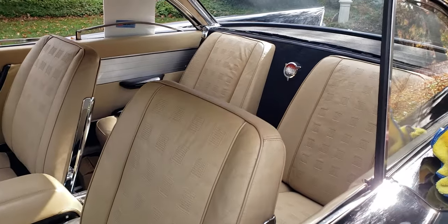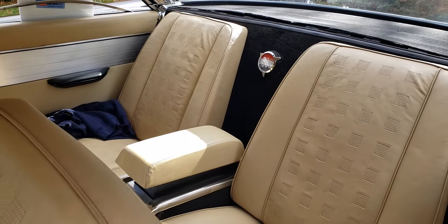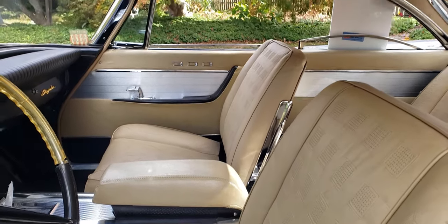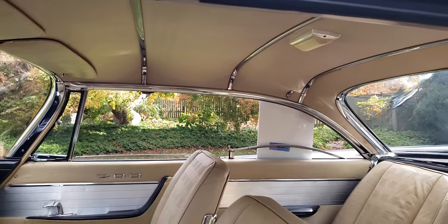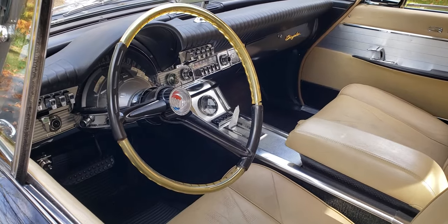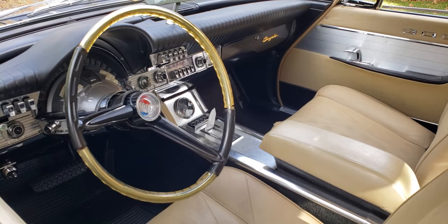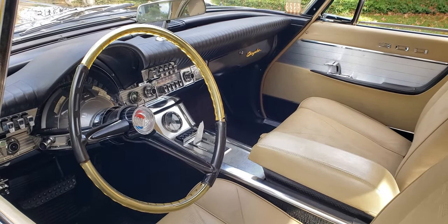That's the original leather from 1961. The door panels, the headliner, the dash, the full-length console, and the vacuum gauge — all of that is original from 1961, which is pretty impressive. These cars usually had good care, but they really were run hard because of the type of cars they were.